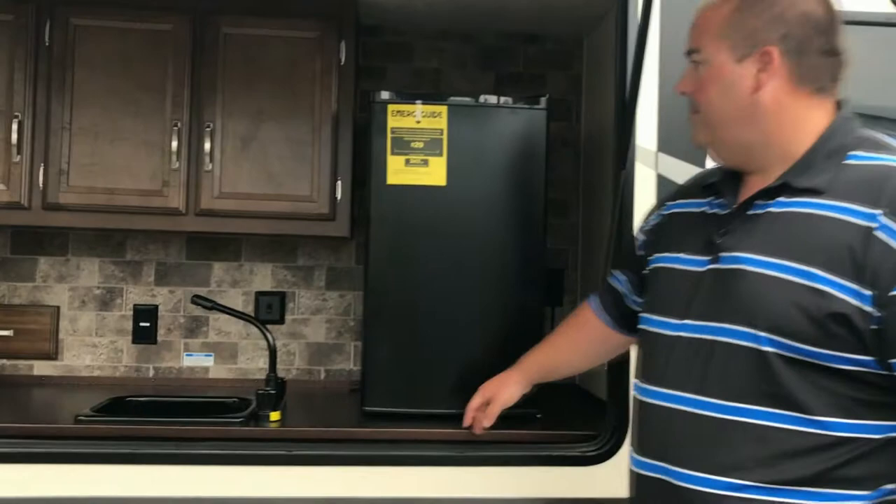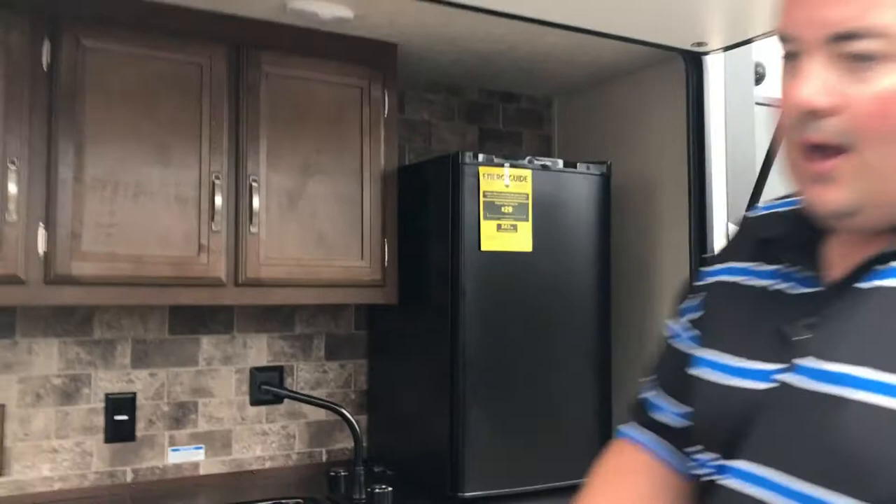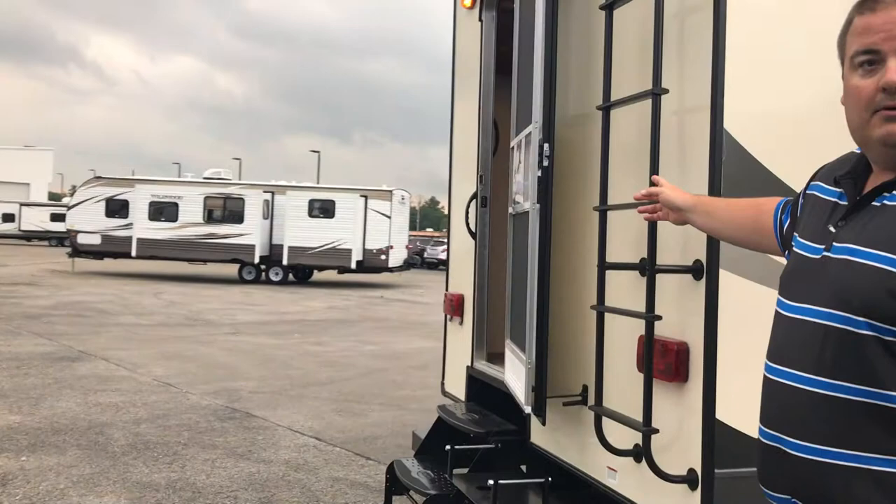You've also got a big refrigerator in your outside kitchen, plus tons of overhead cabinet storage. You've also got a wraparound grill in the back of the 356QB with a rear entrance door and a ladder.